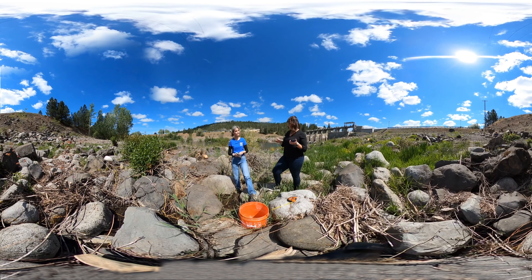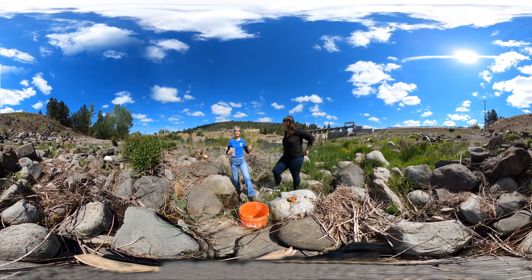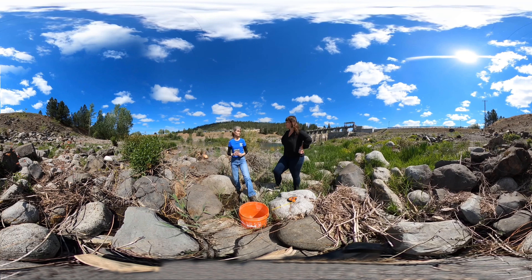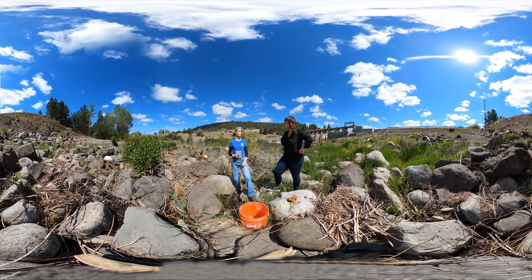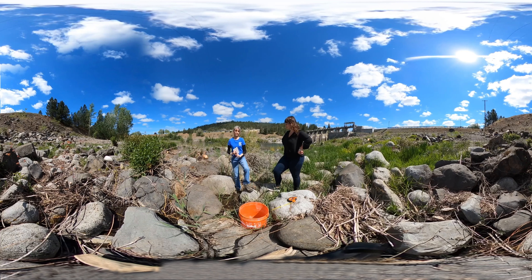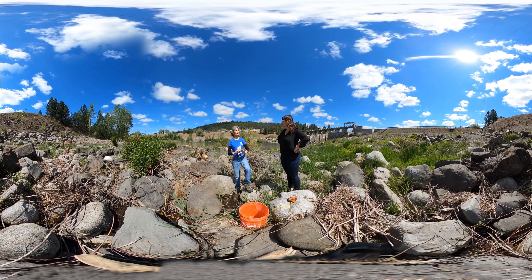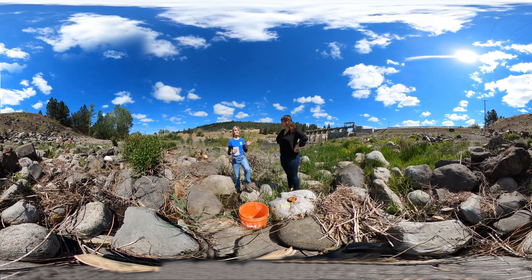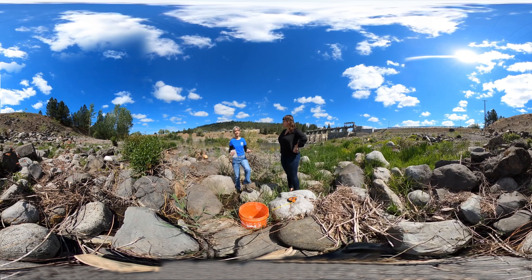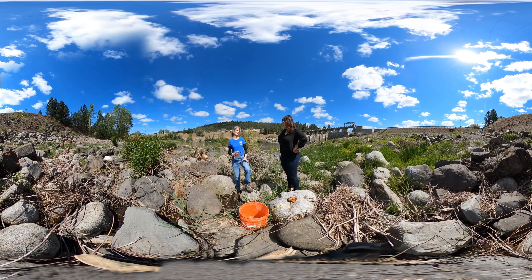Jeanie confirms that dam safety engineering involves a lot of math — using a calculator or spreadsheets every day, though nothing harder than schoolwork. Besides measuring seep flow, she also measures other things at the dam like cracks, documenting observations over time because any changes would be concerning. She writes reports to summarize and analyze the data and submits them to regulators, which takes up a lot of her time.